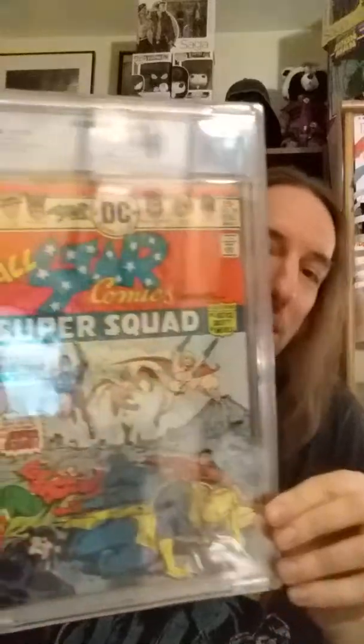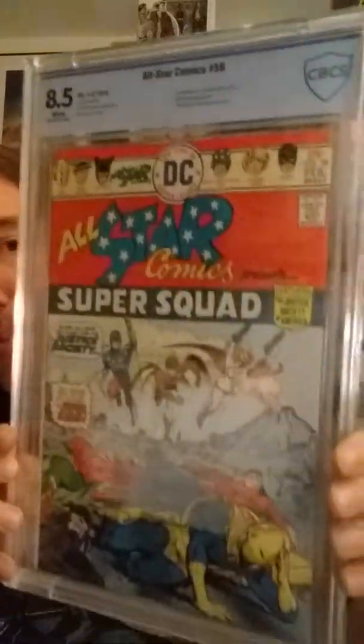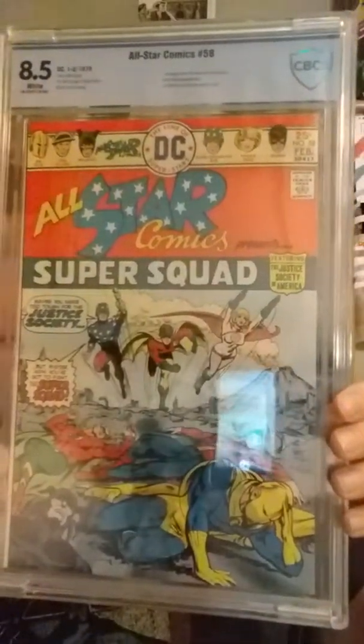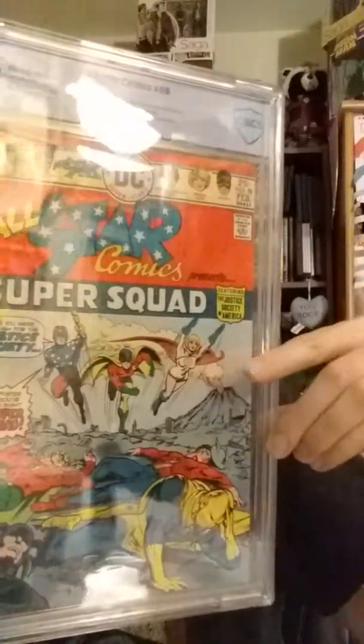I actually have a couple of these now, but this is another book I'm still speculating on: All-Star Comics number 58 — the first appearance of Power Girl. I don't think it's an if, I think it's a when she shows up, probably in the CW stuff before the theater, but we're definitely going to see the character at some point. I've got a few of those stashed; I think it's still an affordable key.